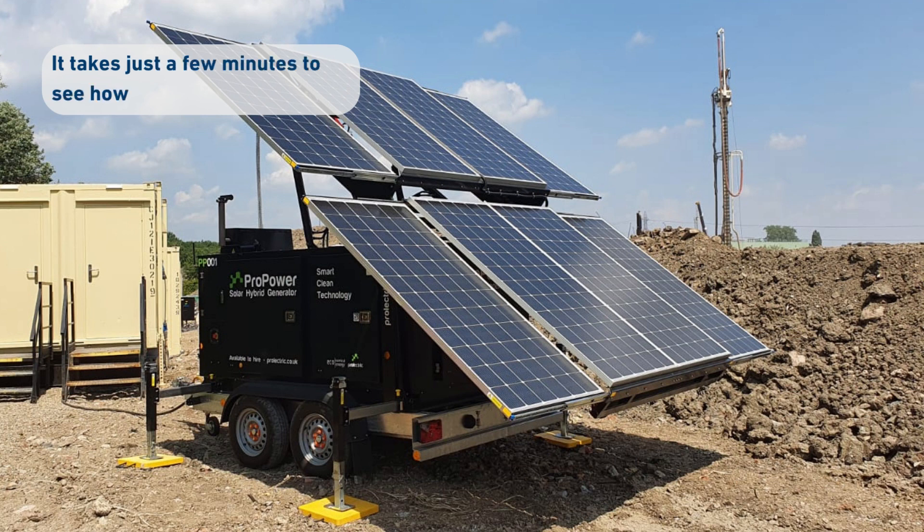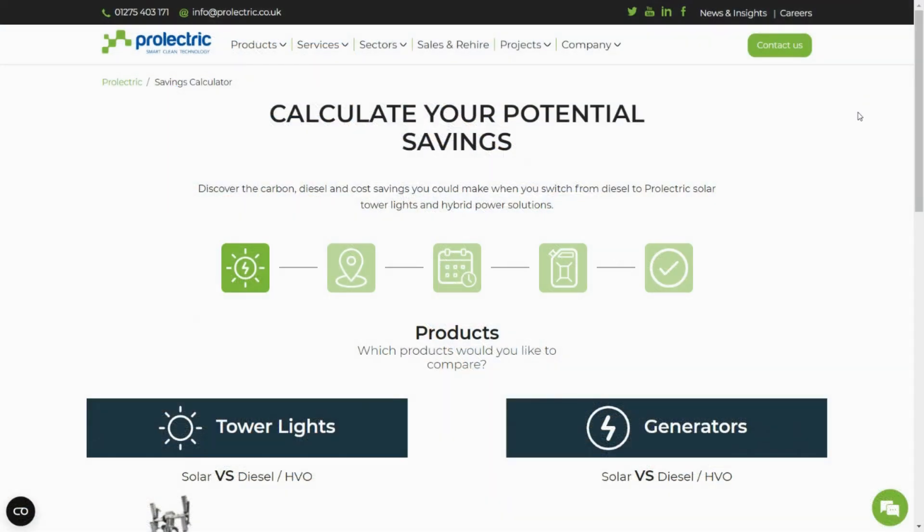It takes just a few minutes to see how much you could save. Firstly, simply hover over and select Generators.